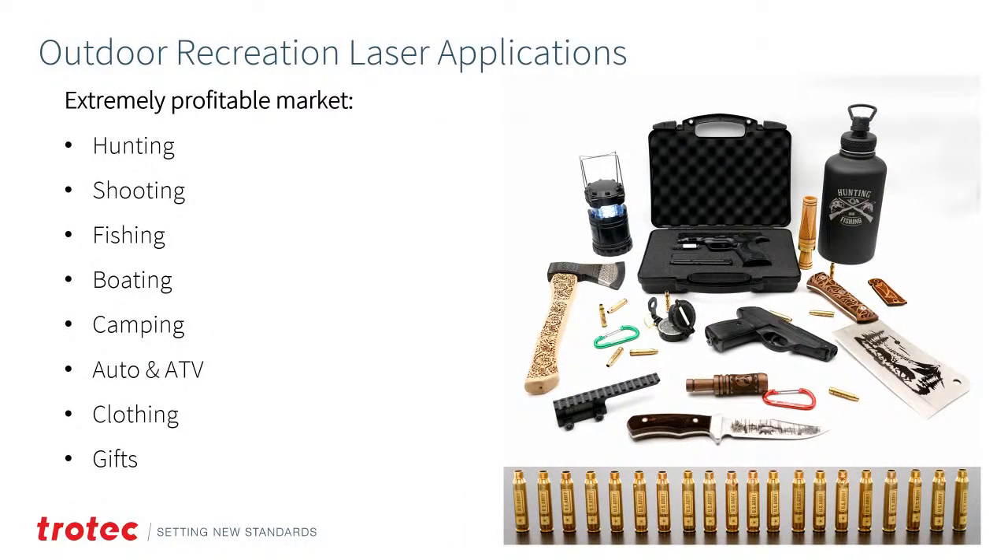Today's seminar is on outdoor recreation, a market that encompasses a ton of different applications and materials. This is an extremely profitable market, especially in this day and age. People are looking for different avenues for their laser system. We're going to cover hunting, shooting, fishing, boating, camping, auto, RV, clothing, and gift items within this seminar.